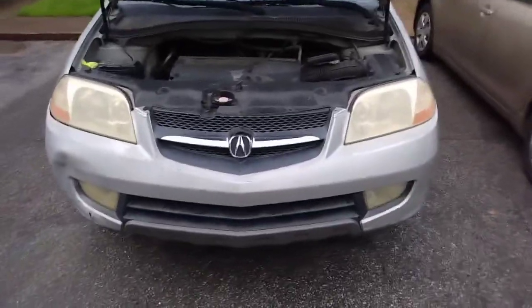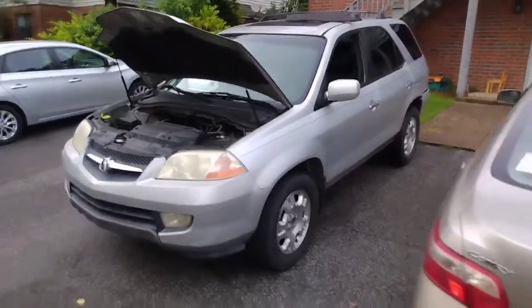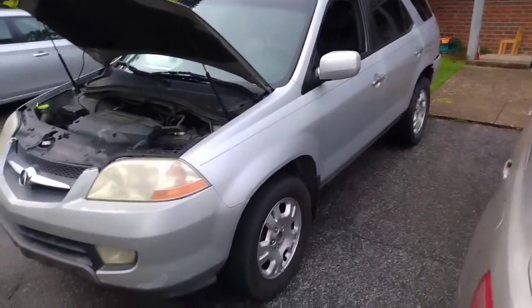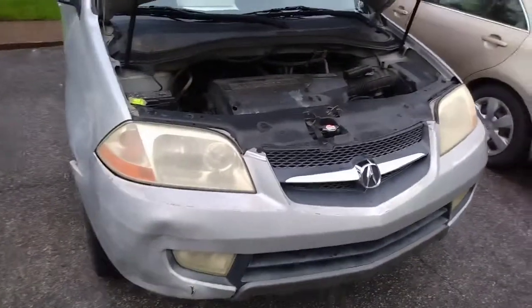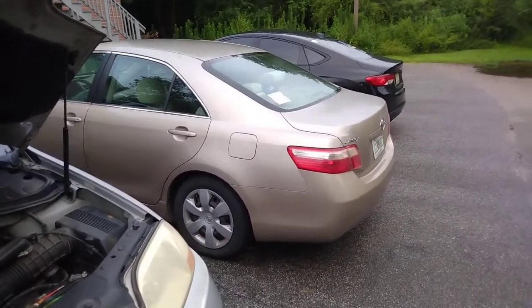What's up YouTube, just picked up this beautiful 2002 MDX for $1,200. This is going to be the new family vehicle because we've got baby number two on the way, so we had to get more room — the little Camry isn't cutting it anymore.